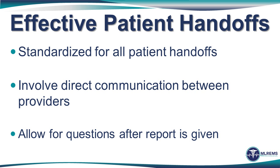So let's start at the end. Let's watch an example of an effective patient handoff of a patient having a myocardial infarction.